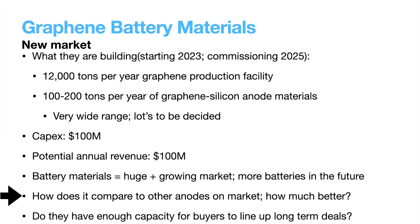In their presentation, they state that their anode has enhanced capacity versus other anodes and enhanced conductivity resulting in faster charging — attributes that should make their anode ultra-competitive — but to know how competitive it will be, we'll need numbers to compare to other anodes. Another factor to consider is whether they will have enough capacity to convince buyers to line up long-term deals. If not, that may be an issue consistently finding people to sell their product to, but if the starting capacity is enough, they should have plenty of room to scale up the plant much further.